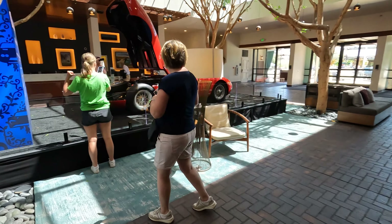A Maserati 200 Si going for three to three and a half million — what a gorgeous car. And 30 to 40 grand for a little model F40.